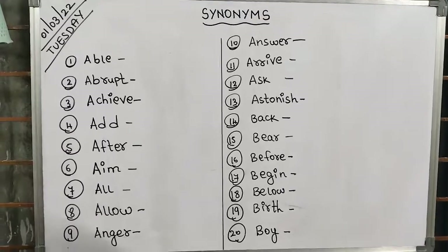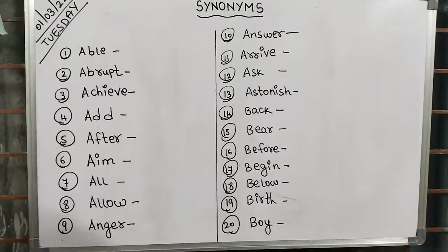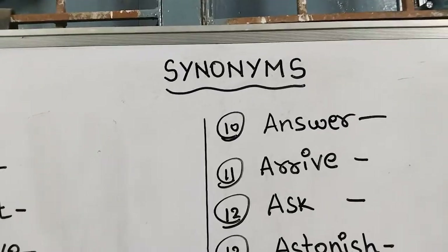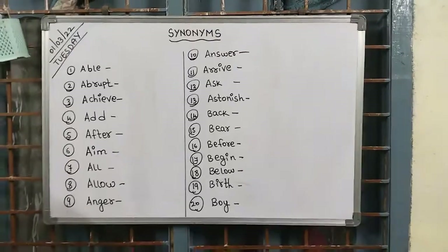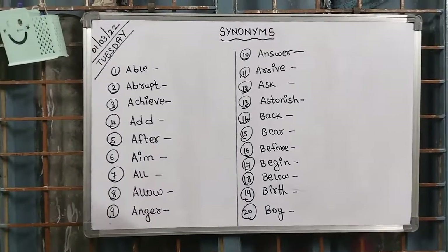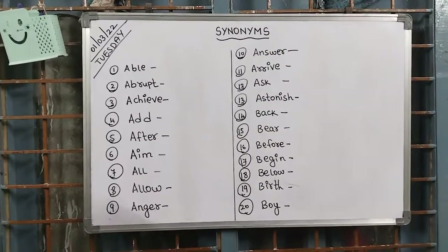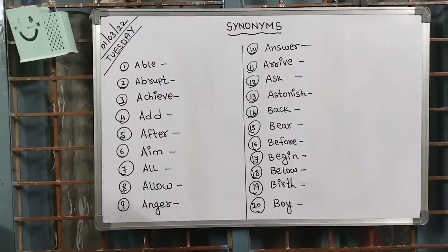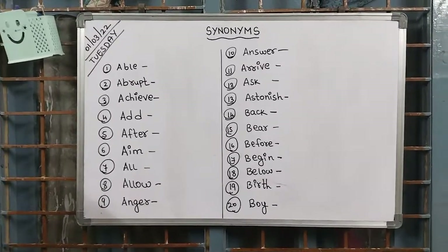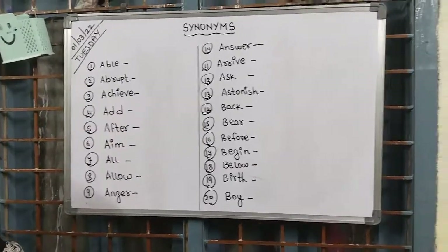Hello everyone, myself Shenaz and I welcome you all to my very interesting world of education — MTC, Mustapha Tuition Center. This video is regarding learning synonyms. Synonyms are a part of English grammar, and having strong basics in English grammar is very important for students, because a good solid foundation will help you create your own sentences and improve your spoken and written English.